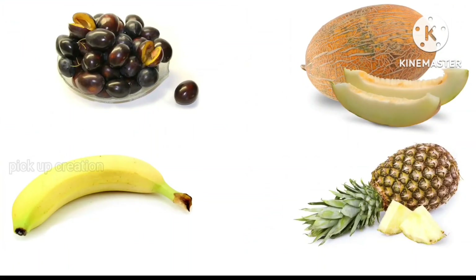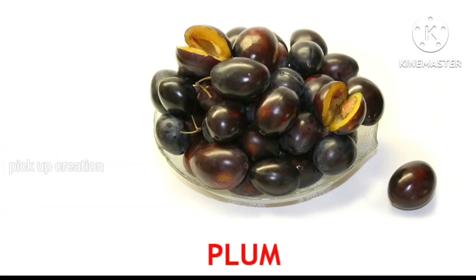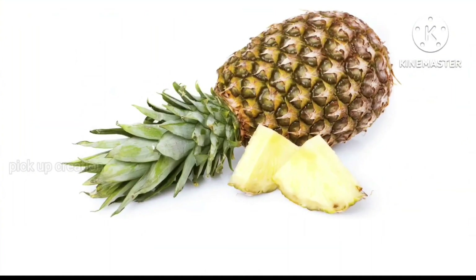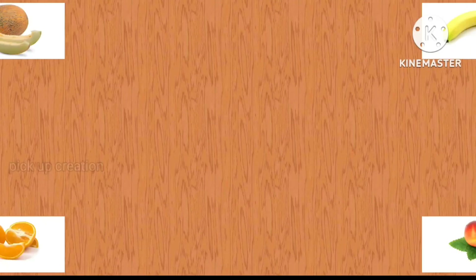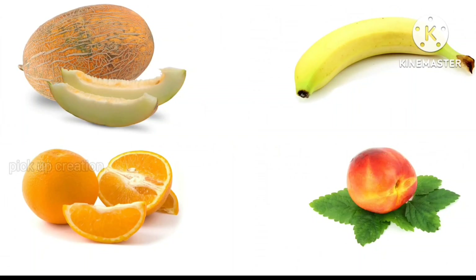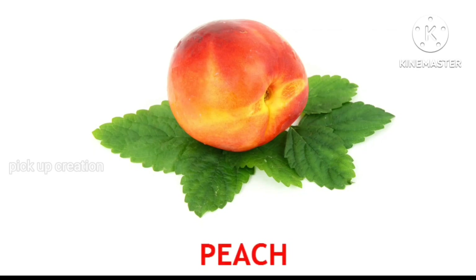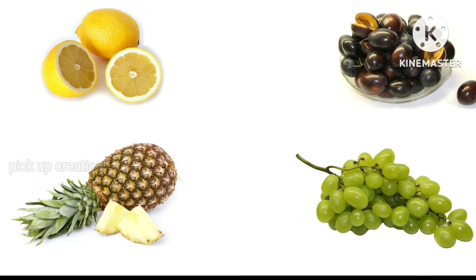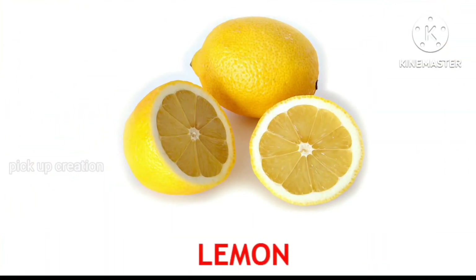Where is the plum? Very good! Plum. Where is the pineapple? Exactly! Pineapple. Where is the peach? Very good! Peach. Where is the lemon? Excellent! Lemon.